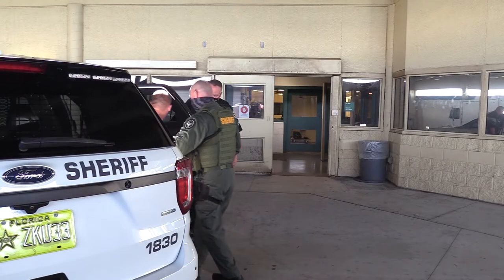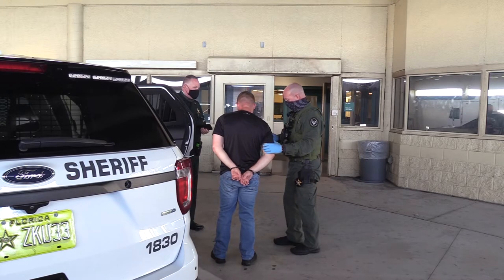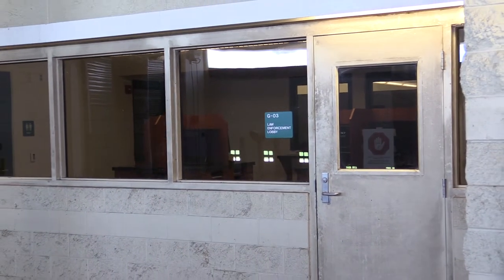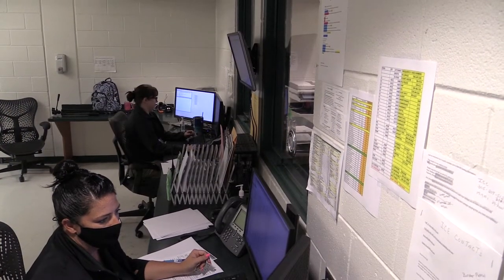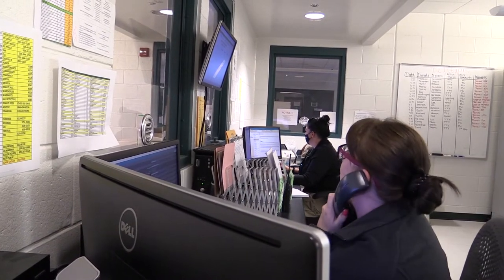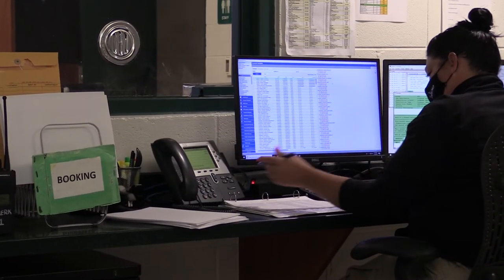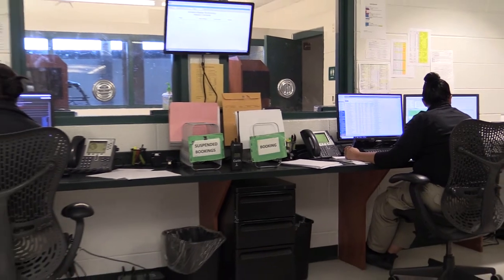When an inmate is arrested or transported to the facility, they are brought into intake. They must have proper paperwork detailing the reason for their confinement. Most new inmates arrive with a new arrest affidavit or booking paperwork detailing their charges. This office area is where most of the booking paperwork is handled by our civilian jail techs. They enter data such as the arrestee's charges, demographics, and bond information. They also prepare the paperwork for the arrestees to attend court for their first appearance. From this area they can communicate with the road deputies and warrants division regarding their paperwork.